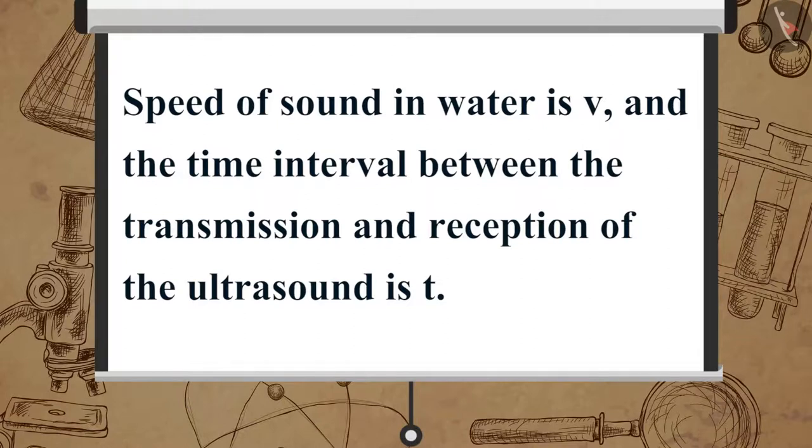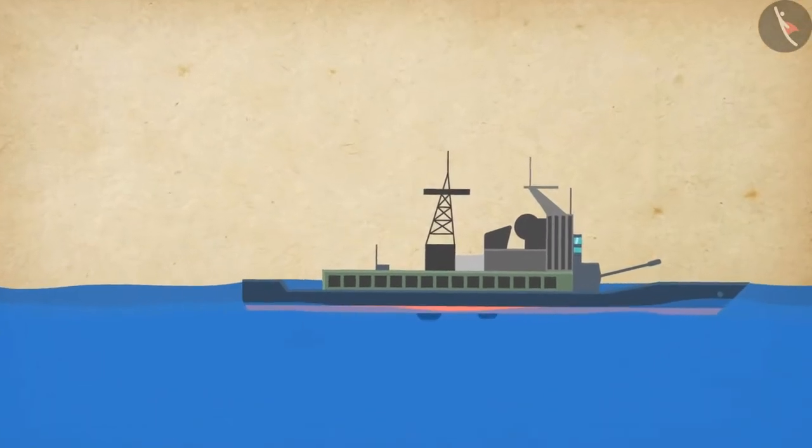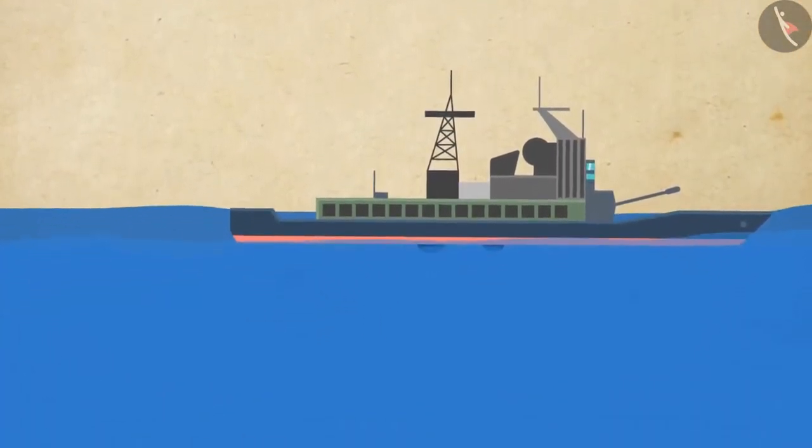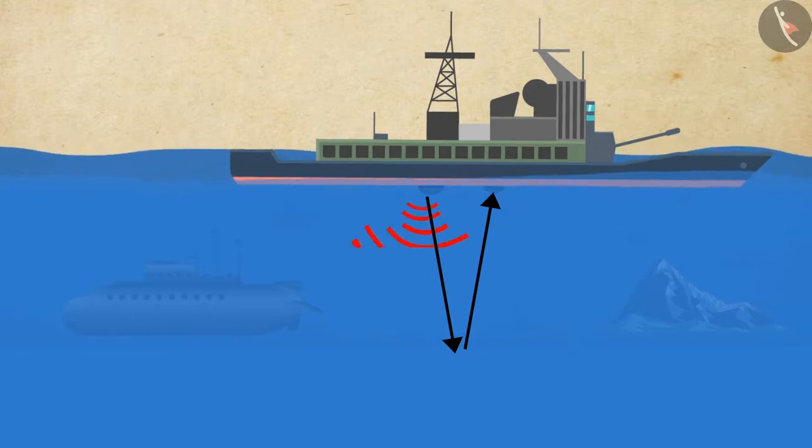The distance of the object is given by the formula: 2D = V × T, where D is the distance, V is the speed of sound in water, and T is the time interval. This method is known as echo ranging, which is used to determine the depth of the sea and locate sunken ships, hills, submarines, icebergs, etc.